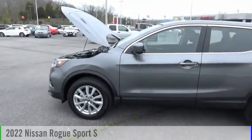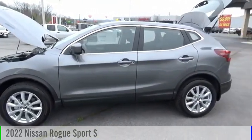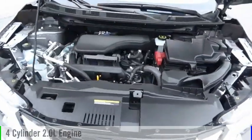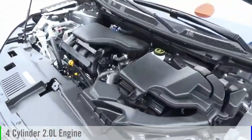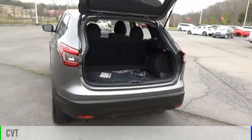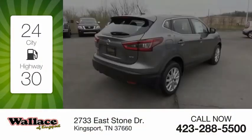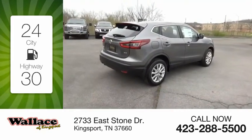You are going to love the 2022 Rogue Sport. This vehicle is powered by an all-wheel drive, four-cylinder, 2.0-liter engine, and comes with a continuously variable transmission. Great fuel efficiency saves you money by requiring fewer trips to the gas station.